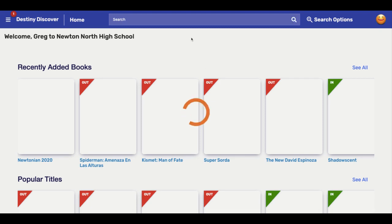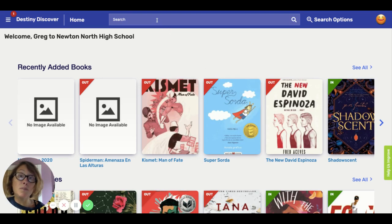Once you're in Destiny Discover, what you're going to want to do is do a search for a book. You can search for the title of the book, the author, or a genre if you're looking specifically for fiction or romance or something like that. I'm going to look for the Watchmen.